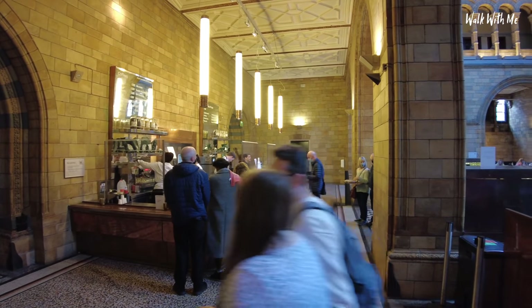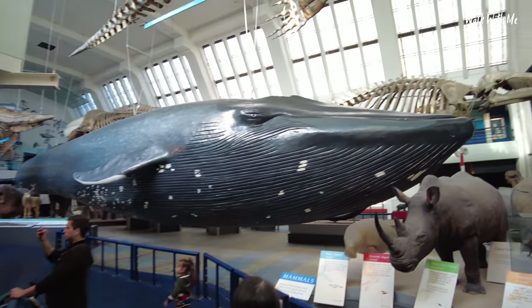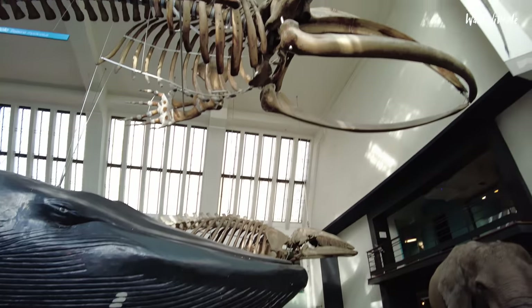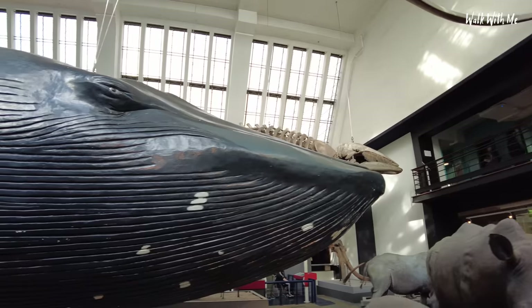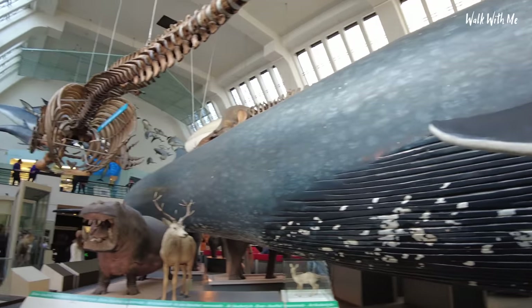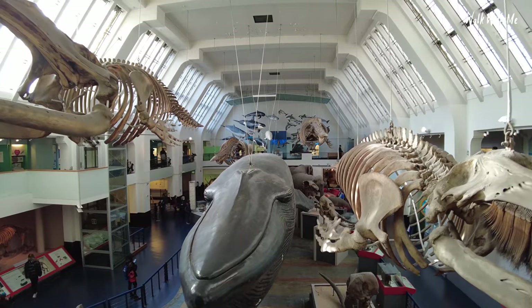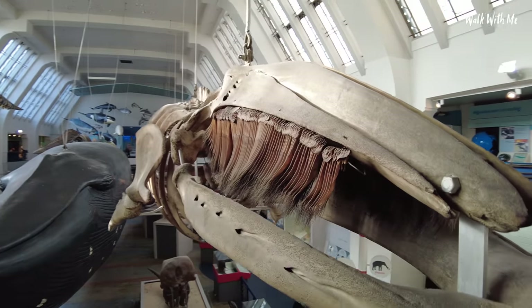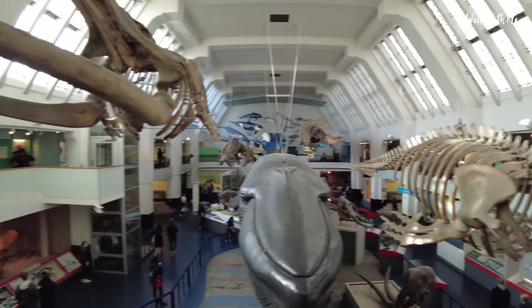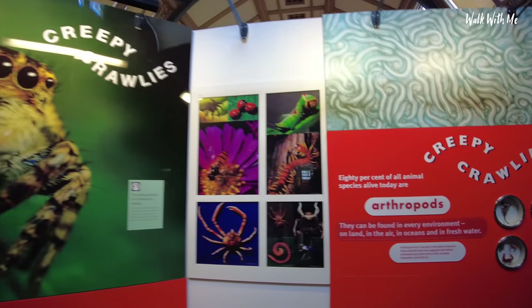They've also got a pretty nice cafe in here if you want to take a break, get yourself a coffee and some tasty cake. I'm going into the orange zone right now, which is David Attenborough's area. And of course this is a life-size model of a blue whale. It's just crazy — it's bigger than a truck.